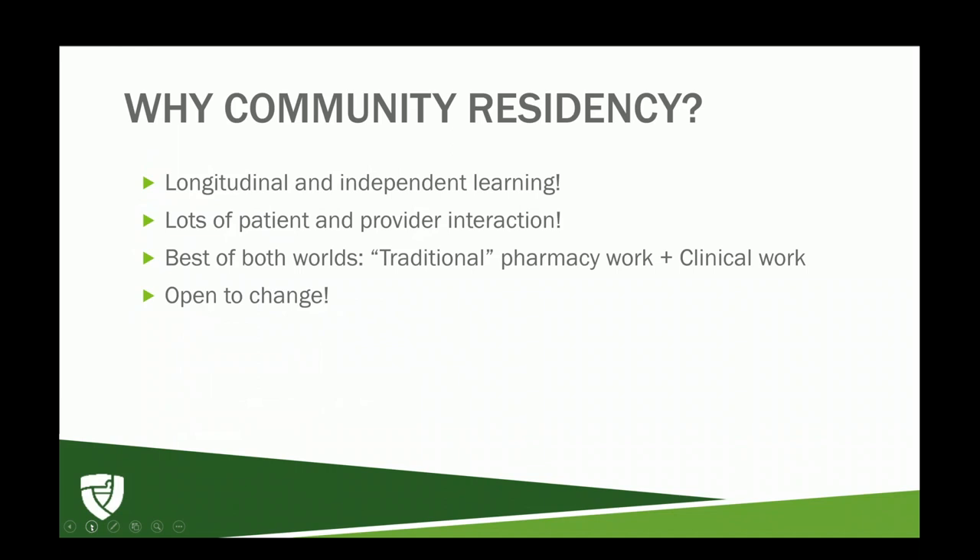There is a lot of patient and provider interaction. The cool thing with independent community pharmacy is that they're always open to change — there's a lot less red tape. At our pharmacy, two of the owners work right next to us and are also pharmacists, so they know the realities of workflow and issues. They are always willing to try new things, implement new projects, and start new services, and they really listen to feedback.